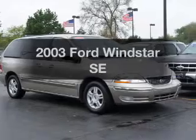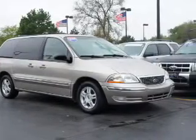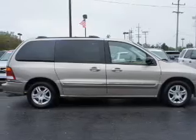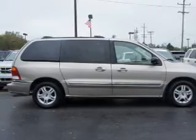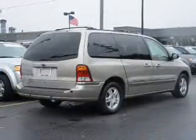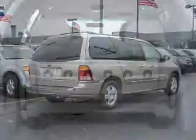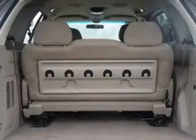Introducing the 2003 Ford Windstar. Travel the roads in style and comfort in this great vehicle. The powertrain includes front-wheel drive with a reliable six-cylinder engine connected to a smooth-shifting automatic transmission. The anti-lock braking system will help deliver you safely to your destination.